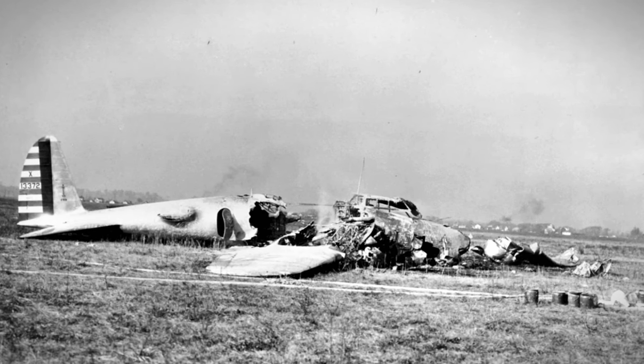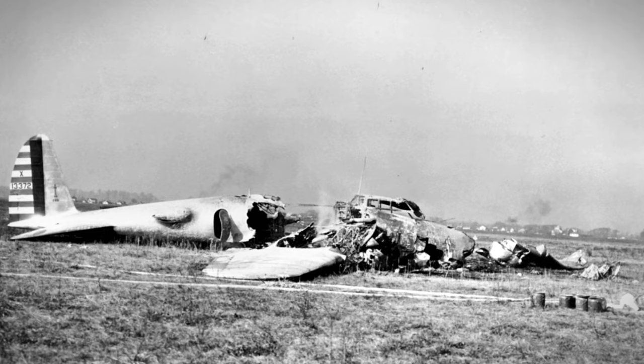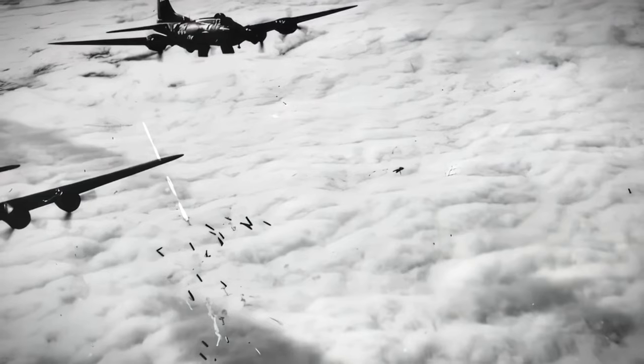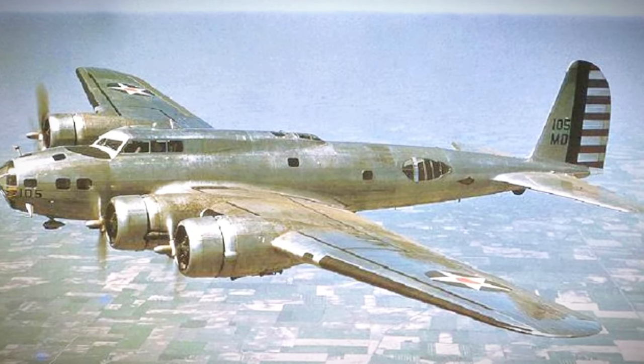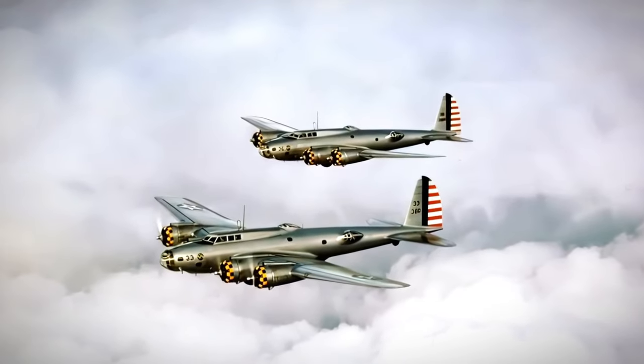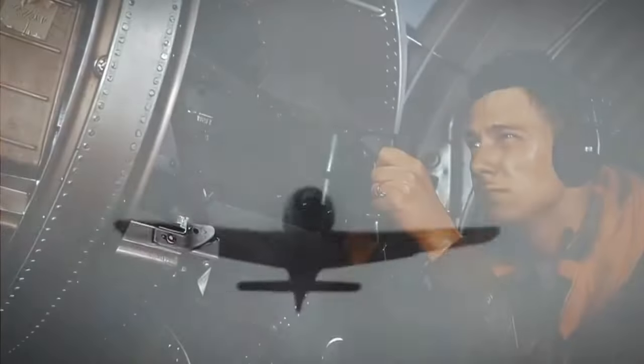Despite the setback, Boeing remained determined to refine the B-17 and address the issues that led to the crash. Through rigorous testing and design modifications, engineers improved the aircraft's stability and control, ultimately paving the way for its reintroduction to the Army Air Corps. In 1939, the B-17 returned to the spotlight with the introduction of the B-17B variant. This upgraded version incorporated lessons learned from the Model 299 crash, featuring enhanced safety measures and improved flight characteristics. The B-17B marked the beginning of a new chapter for the Flying Fortress, demonstrating its potential as a formidable strategic bomber.